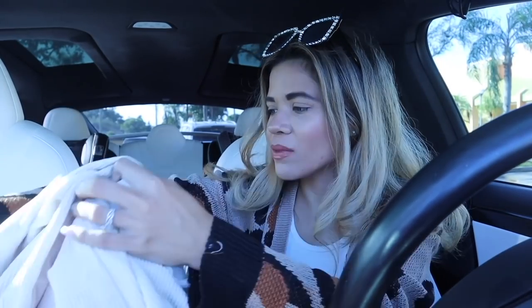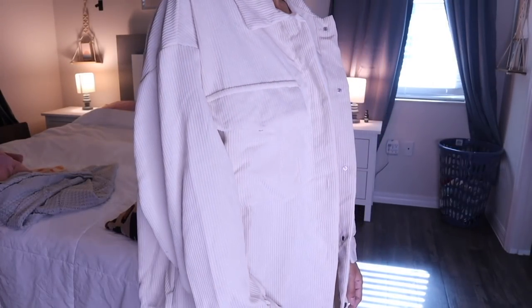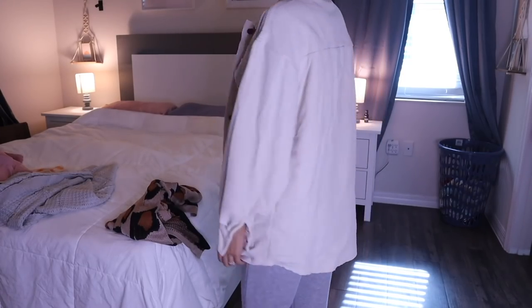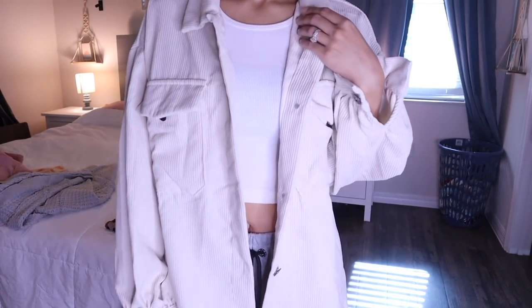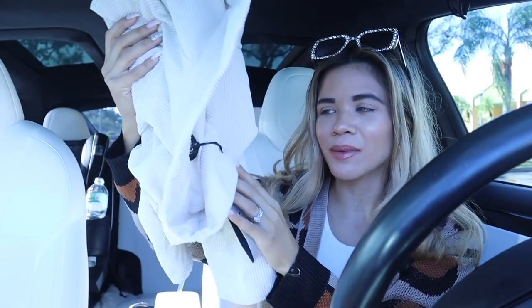Moving on to the next outfit — this jacket is super long and very slouchy. There are two front pockets which I love, and it has buttons so you can button it up or keep it unbuttoned. I love the slouchy look so I'm definitely going to be wearing this one in future videos. Let me know what you guys think.